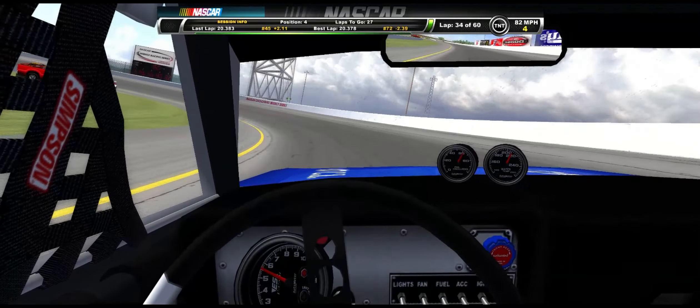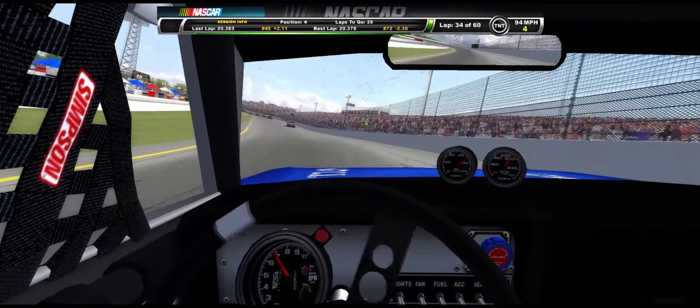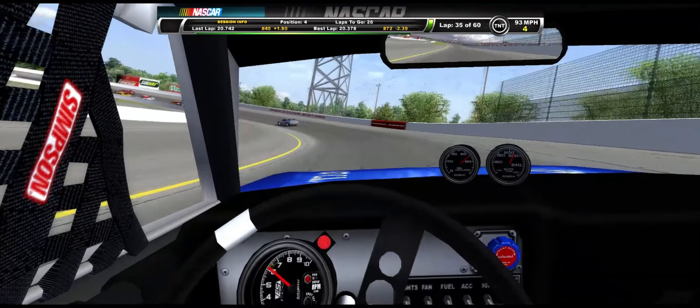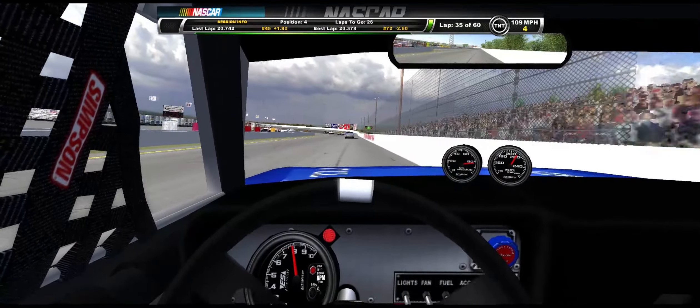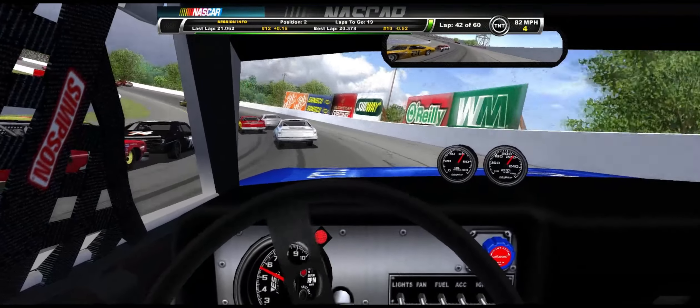And then the 45 car is the next car in line, that would be in third, so we have to catch up to the later AR row, which we do eventually. And then we eventually take the lead. We get through with 26 to go, and we're up to Bobby Allison at this point.